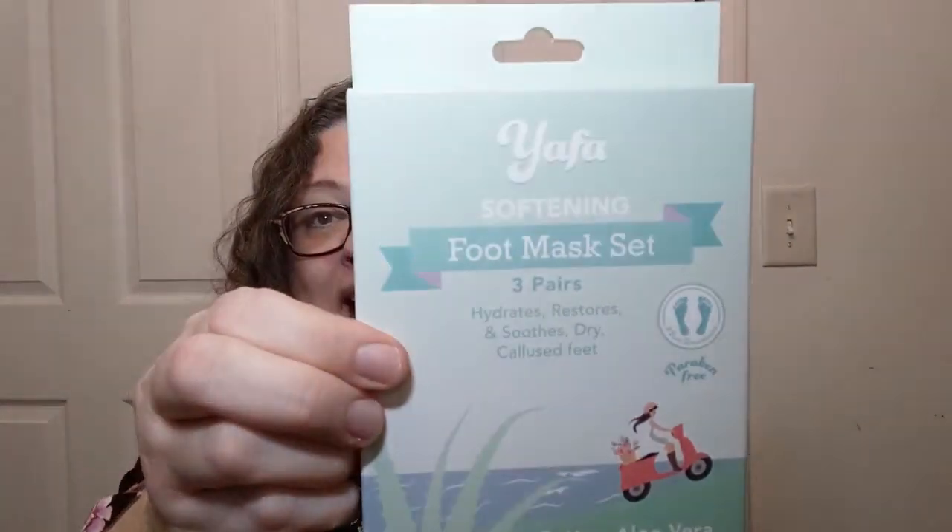I got myself two spa-like items. First, the Yafa softening foot mask set. I have a feeling they're not going to fit my big feet, but we're going to try. There are three pairs in here for $4.99 — not bad at all. Usually at the dollar store you get one for a dollar. These have more fancy stuff: aloe vera, shea butter, and peppermint, so my feet will smell like candy.